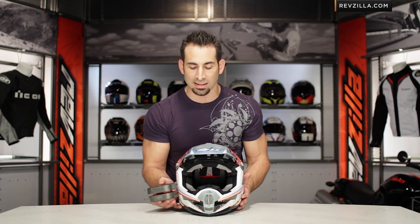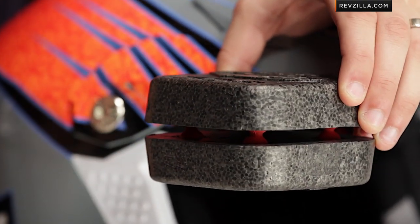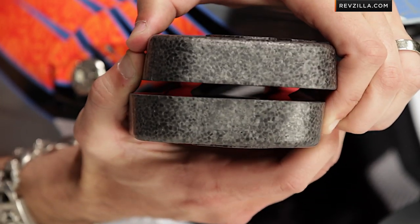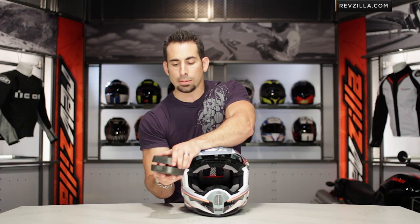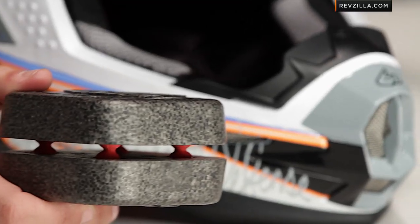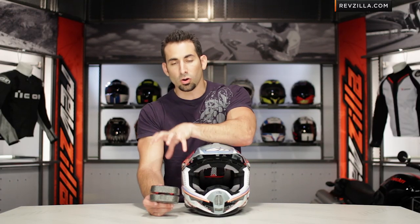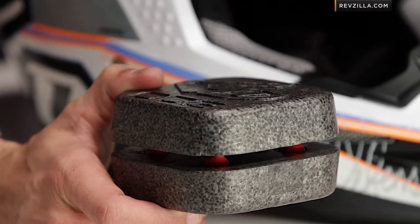The second key feature of 6D technology is angular acceleration — a crash at an oblique angle where your head wants to spin or rotate inside the helmet. When your head rotates, that rotational force transfers to your brain. What 6D does is allow the inner EPS layer to create a shearing force, and the dampers slow down your head's rotation side to side as the two layers move independently on the same plane — something a traditional single or multi-density EPS cannot do.